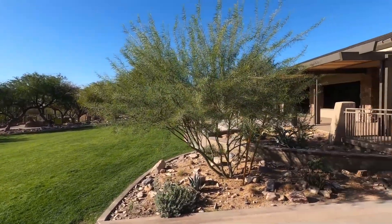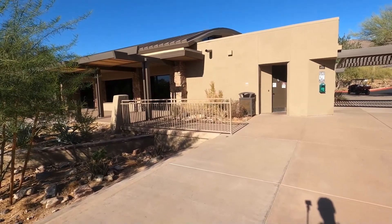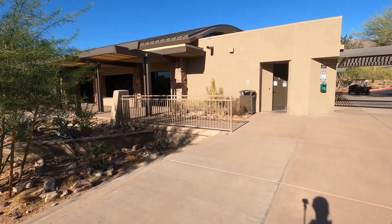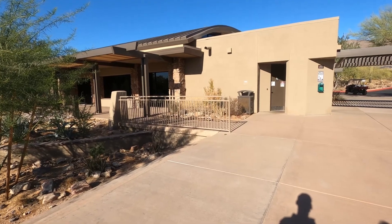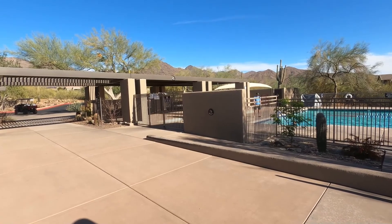The other recreation center also has a pool, a playground, tennis courts, a splash pad, and grills. And as you can see, the community gets its name from the iconic McDowell Mountain range that's in the background here.